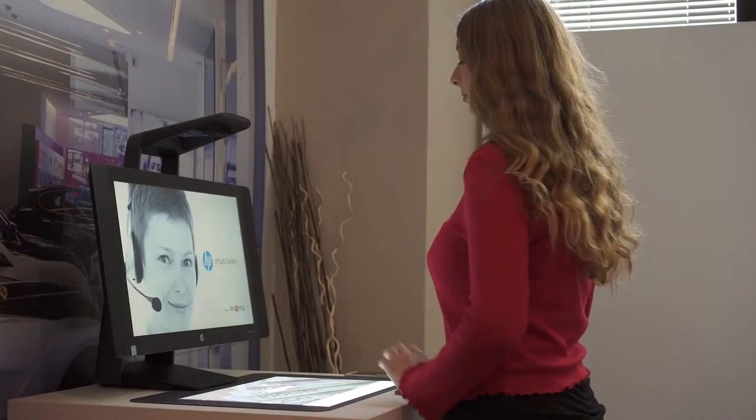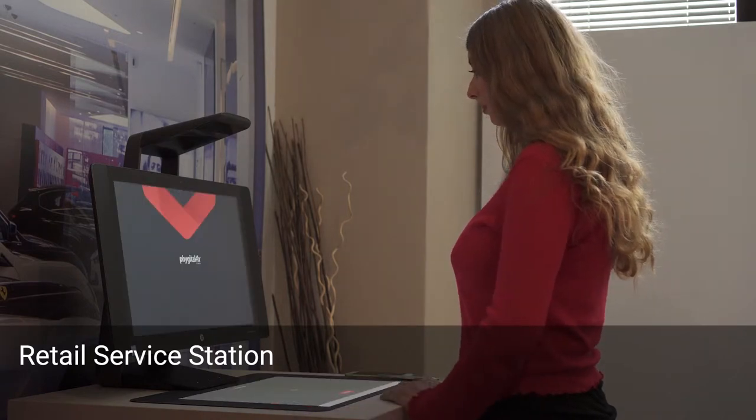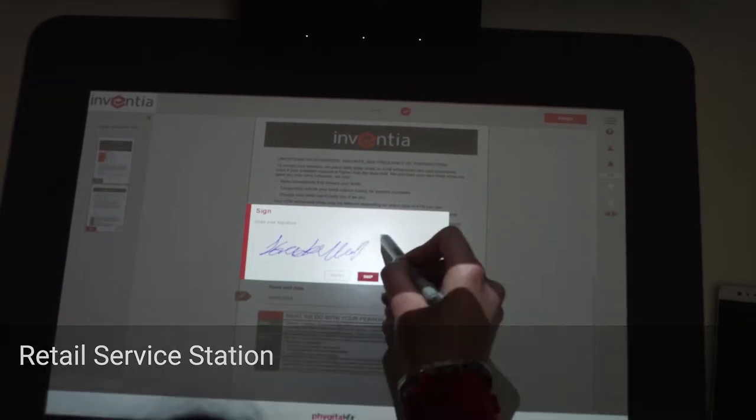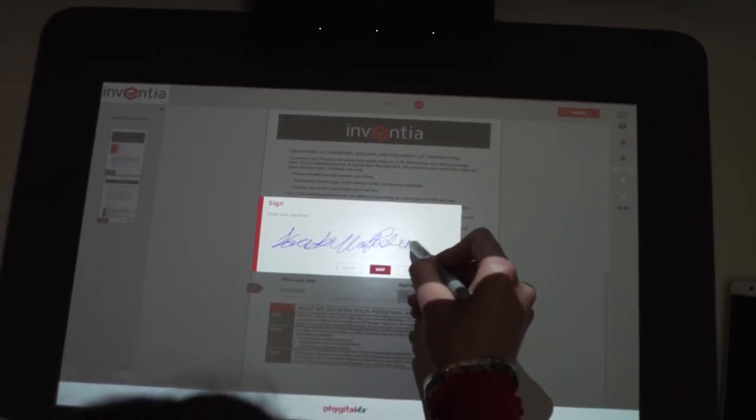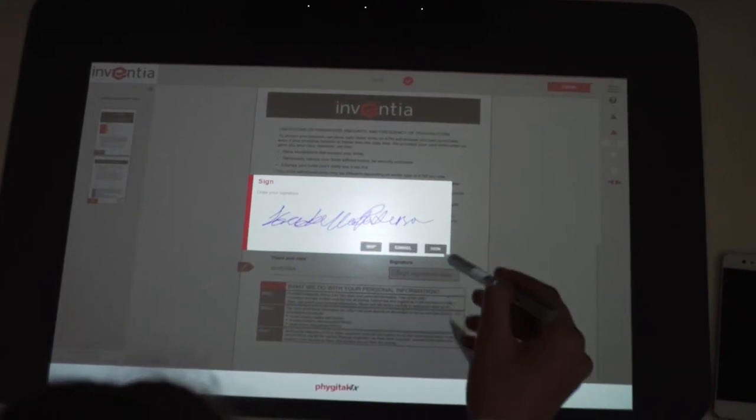Inventia ID is also chosen by 30 financial institutions in Europe, and is available for retail environments thanks to the certified software application for the HP Sprout Pro G2, able to change the front-end and distribution capillarity paradigm of commercial networks.